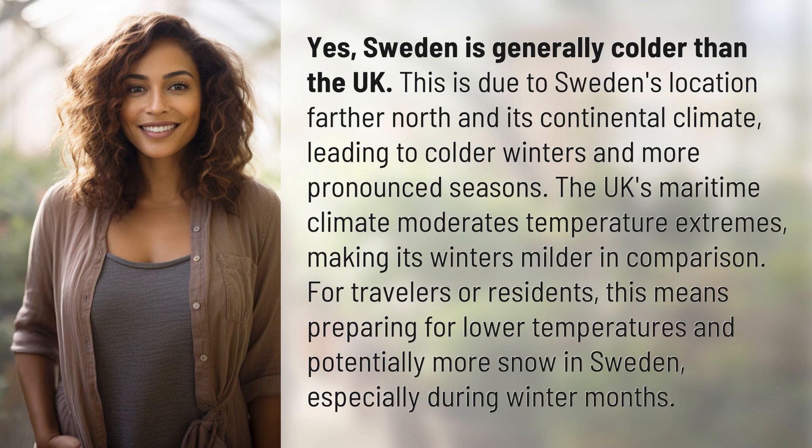Yes, Sweden is generally colder than the UK. This is due to Sweden's location farther north and its continental climate, leading to colder winters and more pronounced seasons. The UK's maritime climate moderates temperature extremes, making its winters milder in comparison.